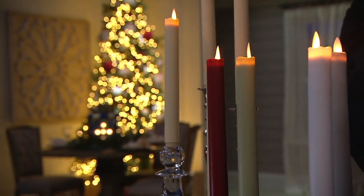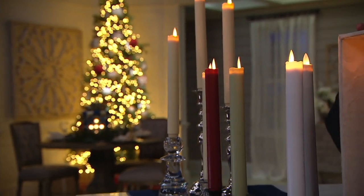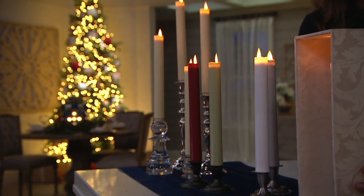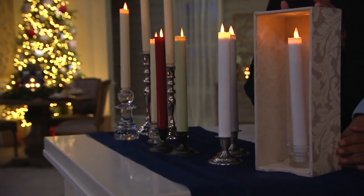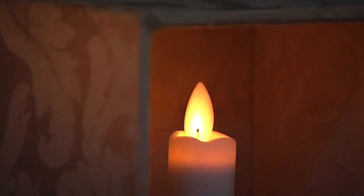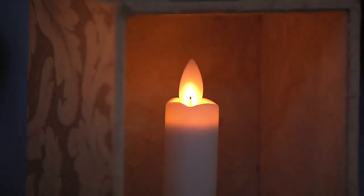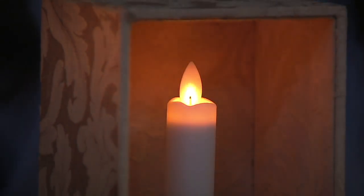I purposely put one in the box just so you can really see the illumination you're going to get with these. It's beautiful — it's like a little science fair experiment. Because the room is so big in here, but look at that glow. That's Mirage Gold — that's our top-of-the-line technology with Candle Impressions.